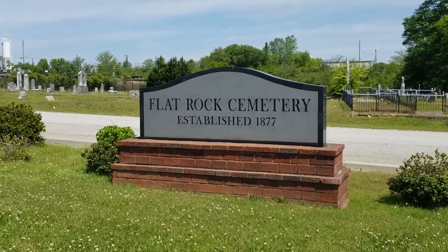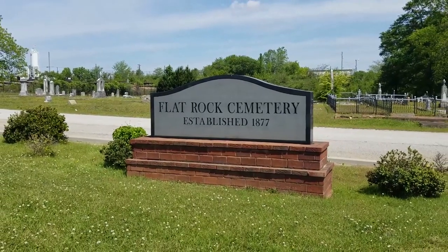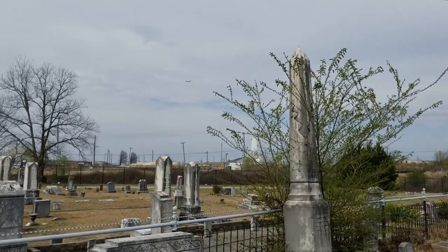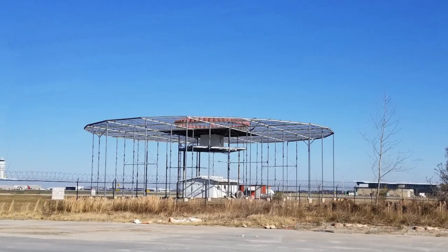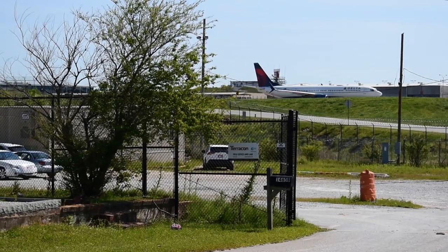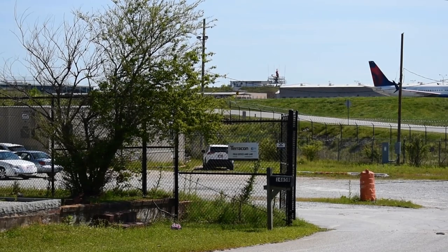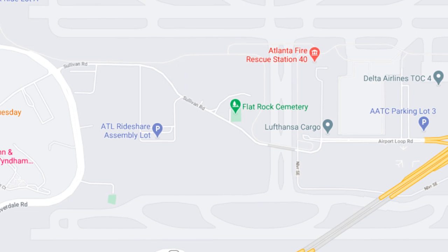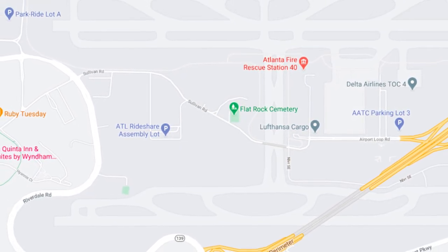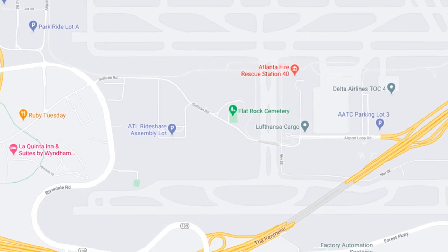Nestled between the runways at Atlanta Hartsfield-Jackson International Airport is something quite unexpected. Flat Rock Church Cemetery sits just off runway 27L and is just a hundred yards or so from the Atlanta VOR and a short hop down the road from Atlanta's surveillance radar. About an acre in size with around a hundred graves, the cemetery is accessible by Sullivan Road, which circumnavigates the airport and gives you access to loads of great plane spotting locations.